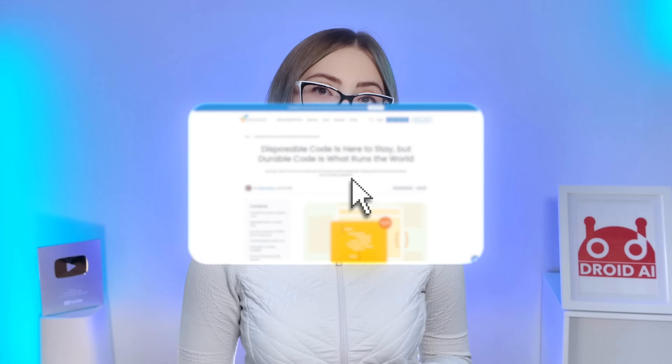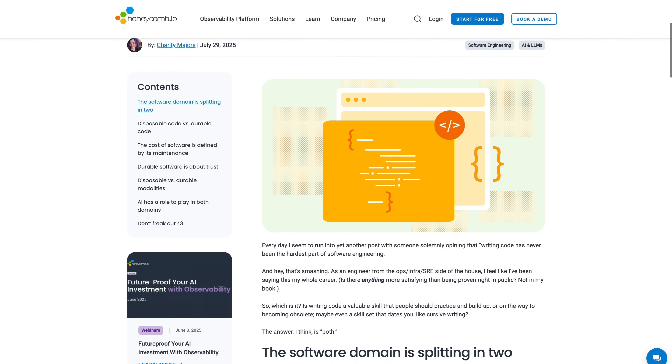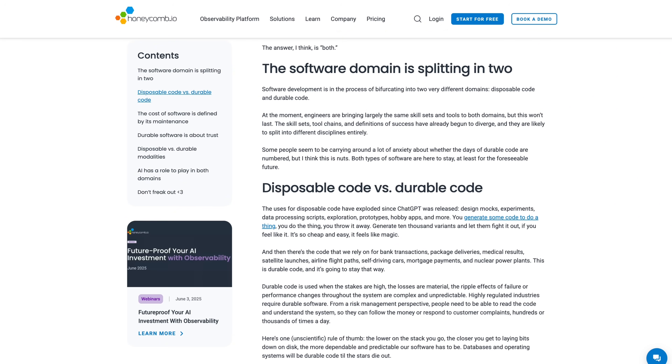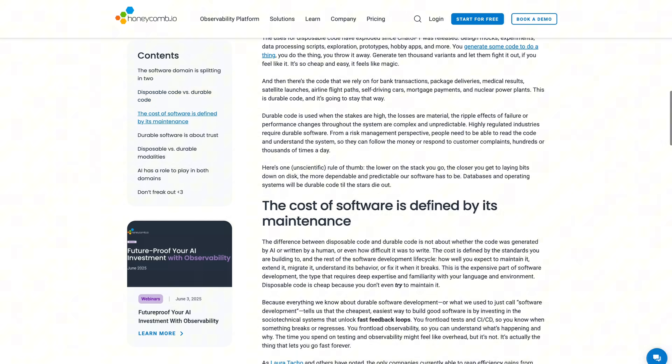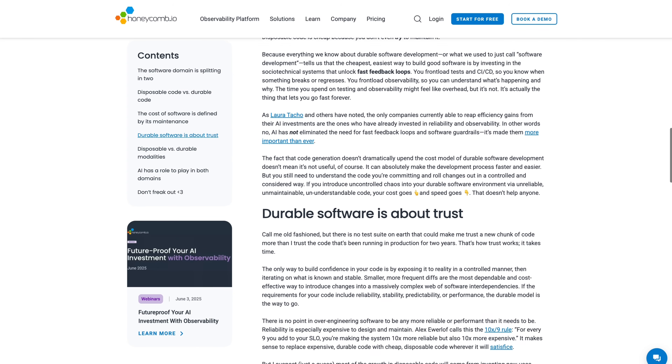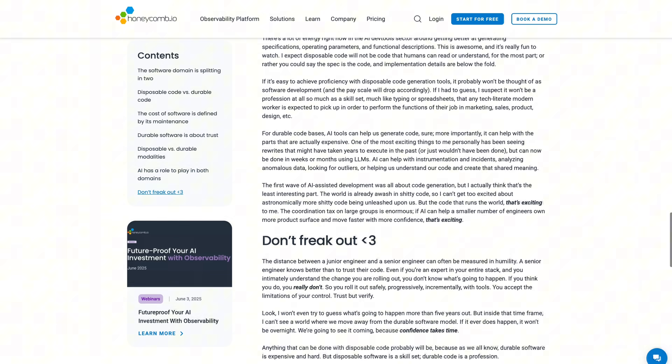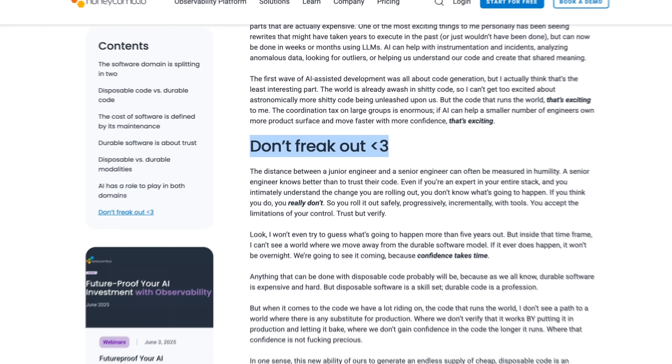This brings me to a concept from Charity Majors that I really love — the difference between disposable code and durable code. We are entering an era where AI allows us to generate a massive amount of disposable code really fast. But the durable code — the stuff that runs the banks, the hospitals, the checkout flows — that needs to be reliable. To maintain reliable systems when we have too much AI-generated code entering the pipeline, we have to have a feedback loop that is tighter than ever.